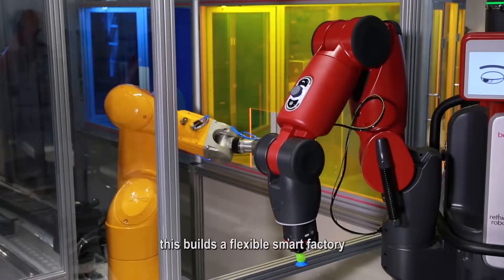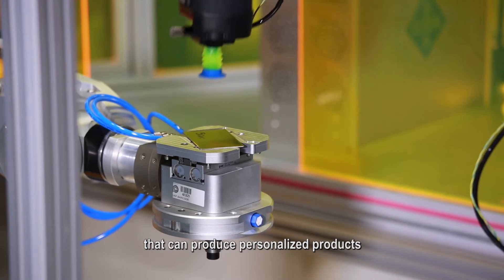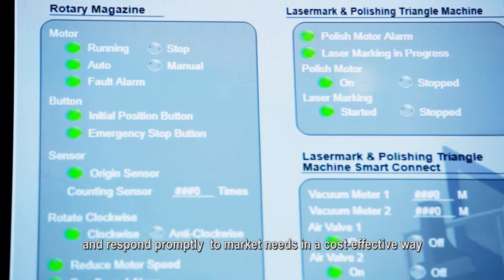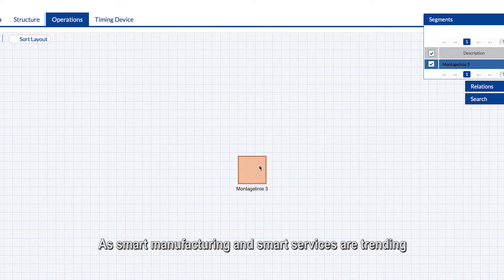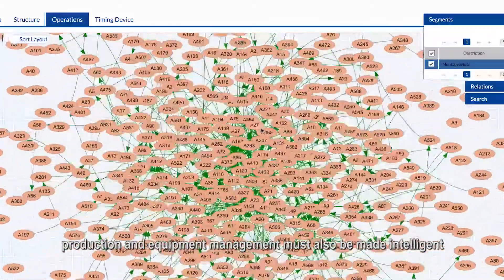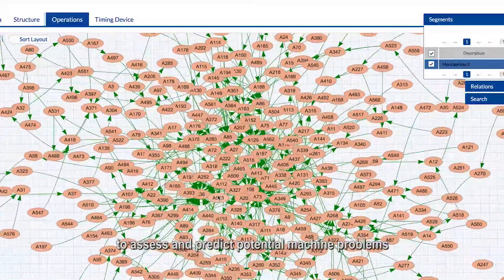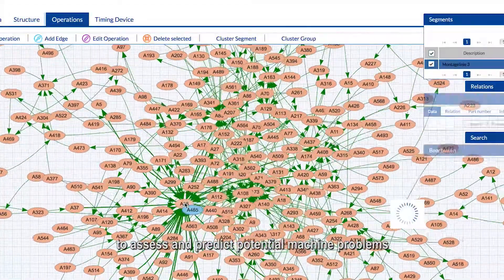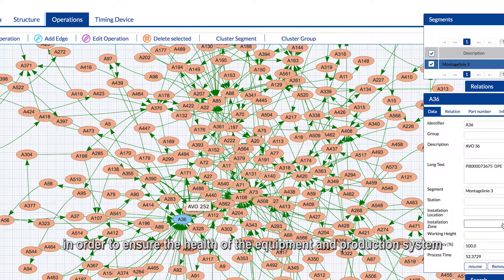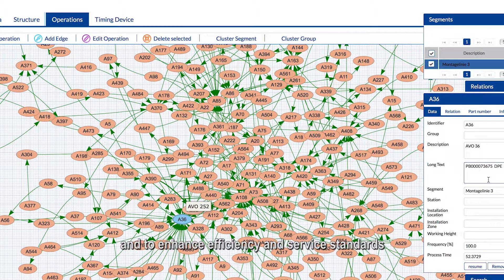This builds a flexible smart factory that can produce personalized products and respond promptly to market needs in a cost-effective way. As smart manufacturing and smart services are trending, production and equipment management must also be made intelligent to assess and predict potential machine problems in order to ensure the health of the equipment and production system and to enhance efficiency and service standards.